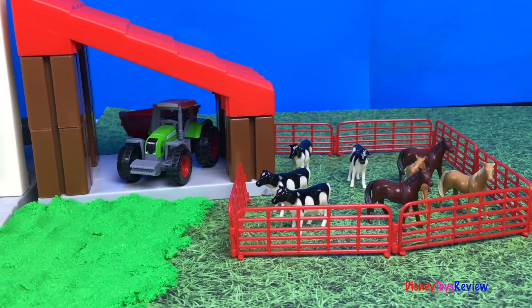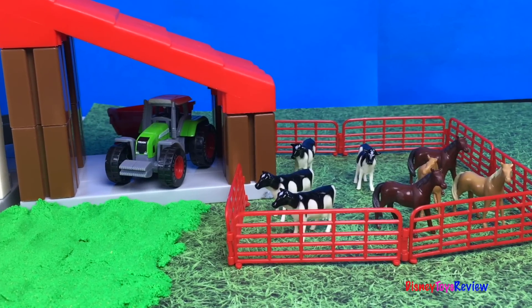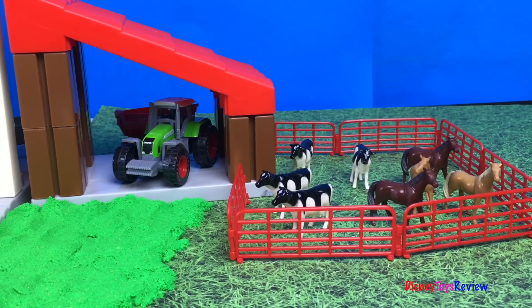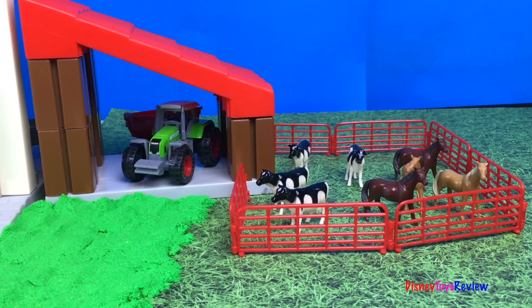Hi guys, Disney Toys Review here. Today we're playing at the farm. Look at all the cows and horses. The tractors are ready to get started planting the crops. Let's go see.